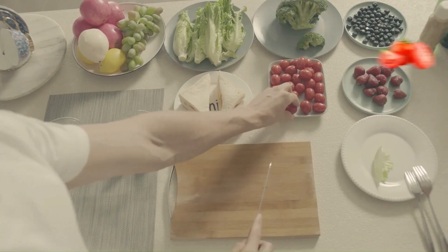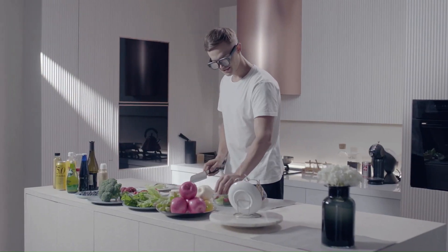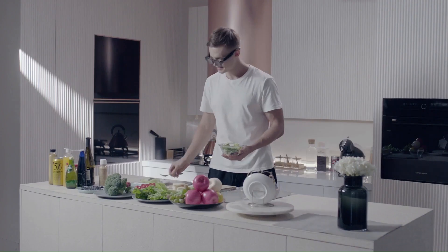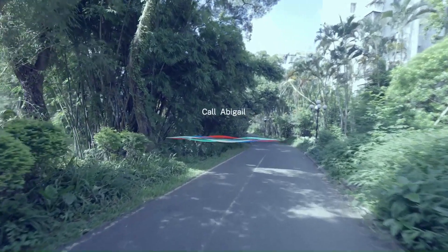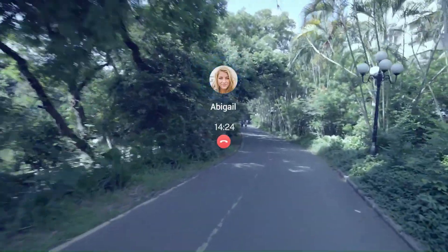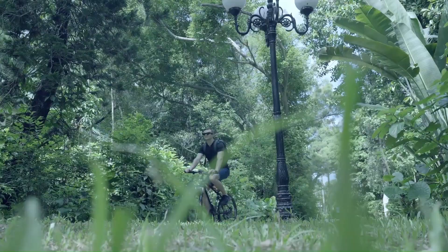It helps you to be connected, stay informed, get entertained, and stay up-to-date on everything you need to do your very best. No matter where you are, Inmo Air can always give you a hand in making things easier. You can even leave your phone in your pocket and operate this smart device totally independent of other devices. This technology is truly hands-free.